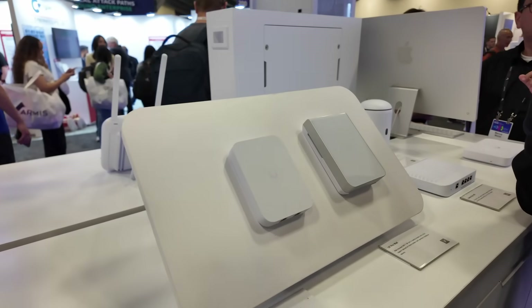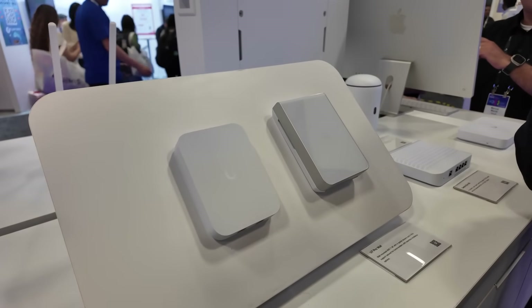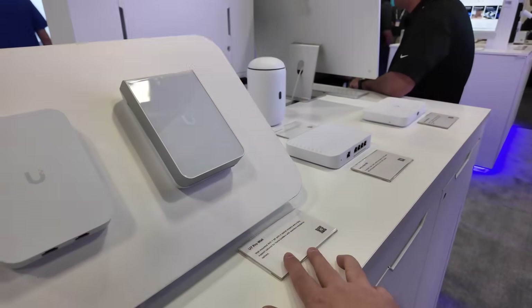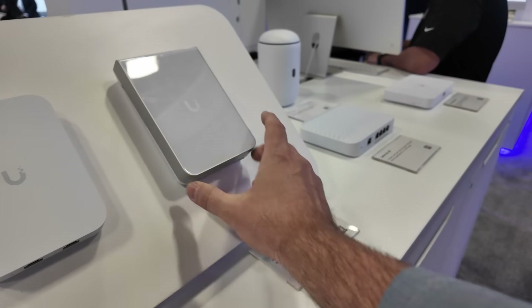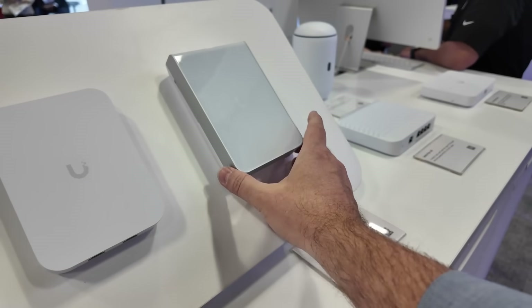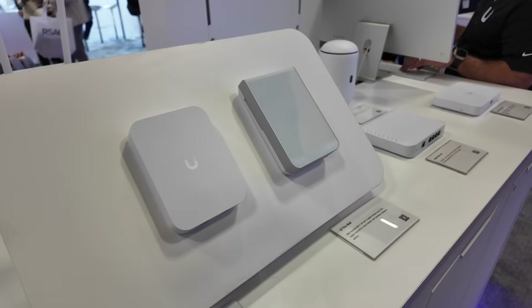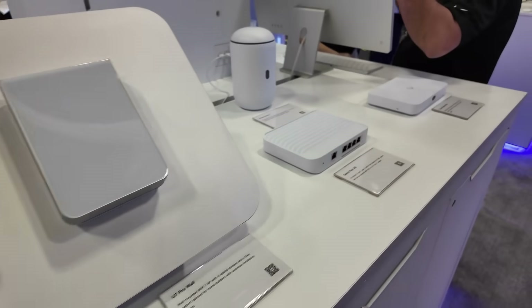And then a couple of the more common ones here — we've got both of the in-walls. This is the U7 in-wall, which is going to have the switch ports on the bottom. Whereas the U7 Pro wall is meant to be flush with the wall, and it's got that sort of plate that you can put over the front to kind of try to make it disappear by painting the plate so that it matches whatever wall it's on.